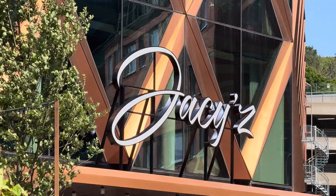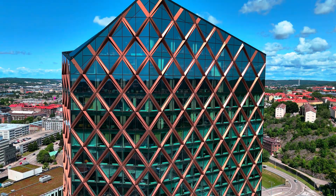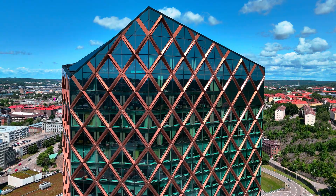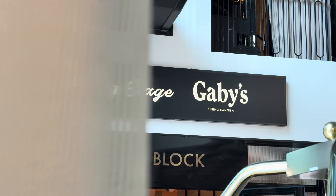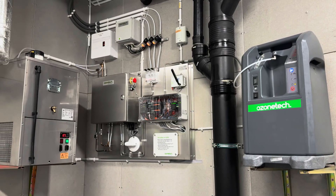At Jaycee's Hotel & Resort, clean, odor-free air is part of the experience. To keep the air fresh, prevent kitchen odors from spreading, and reduce the need for duct cleaning, Gabby's, the hotel's signature restaurant, relies on Mellefix's Ozone Tech Rina Kitchen.